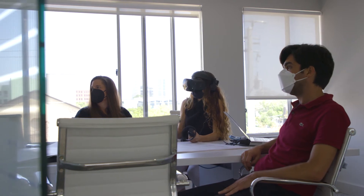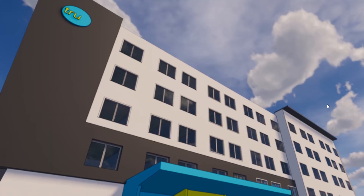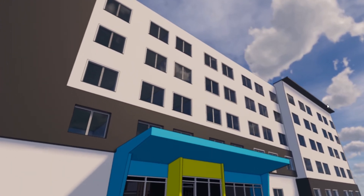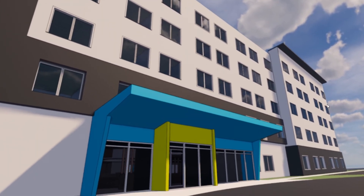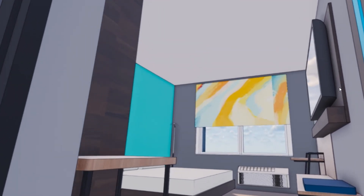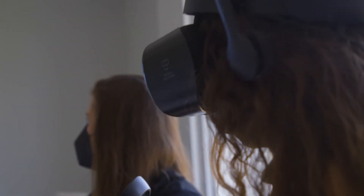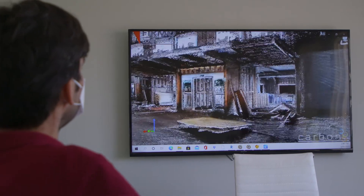We were able to use LiDAR 3D scanning as the project progressed, which we gave to our client — such a unique experience because you're able to spin the room around. We created a 3D model of where every single pipe and ductwork encounter is going to be in the building, and that really allows you to not run into any surprises.